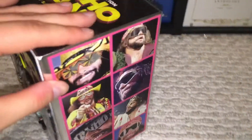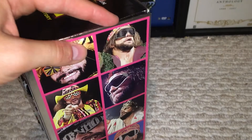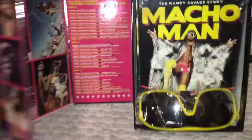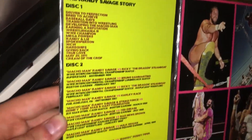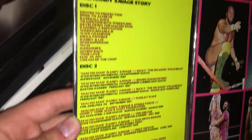When you open it up, it's just a flap and it's magnetized — not the strongest magnet, but it still works enough. You open it up and you have the chapter listing for the Randy Savage Story, which is really nice. I'm glad they did this — you get all your matches and all your chapters there.